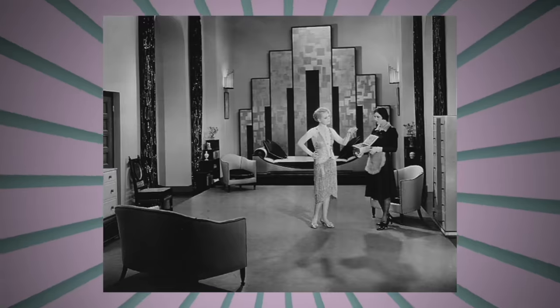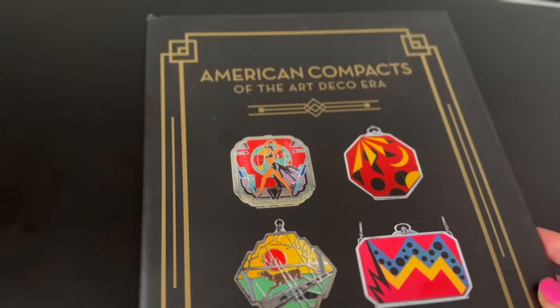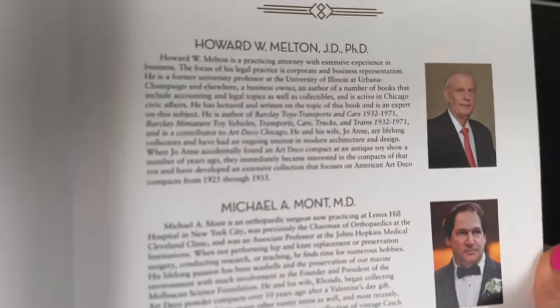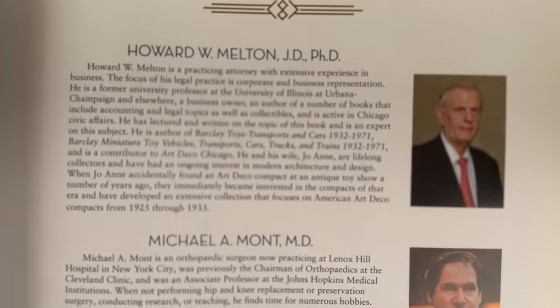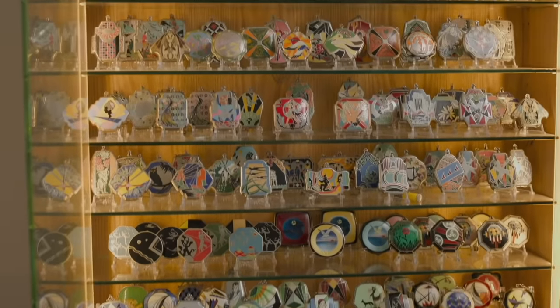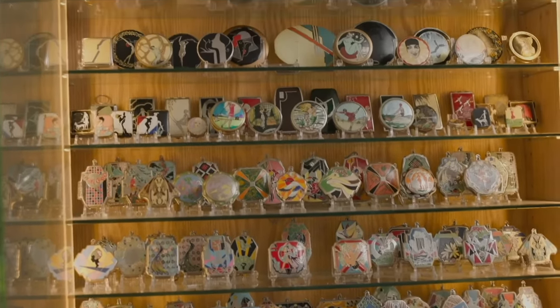If you love beauty history, if you love compacts, if you love art deco design, we're going to meet the author of this book, 'American Compacts of the Art Deco Era.' This is one of the most fabulous books I have ever come across — so detailed, so much information. Howard, Joanne, and Dr. Michael Mont, the research put into this book is pretty mind-blowing for things that are from a century ago that are so hard to find. Howard Melton was at the IPBA convention, and I totally fangirled. He's a highly esteemed lawyer who absorbs so much knowledge and knows everything about these compacts. I'm here to interview them and share it all with you, plus their collection.